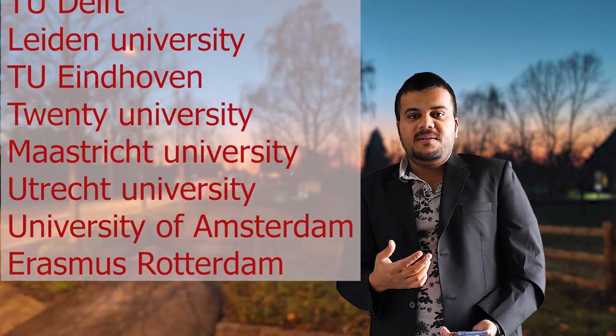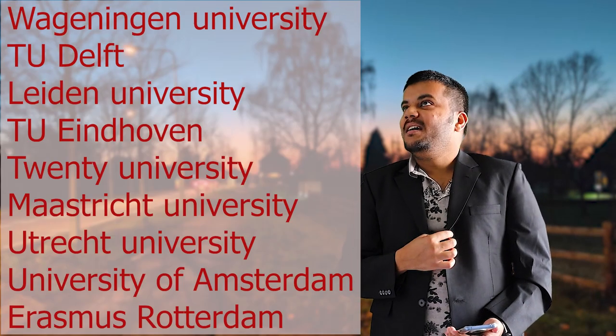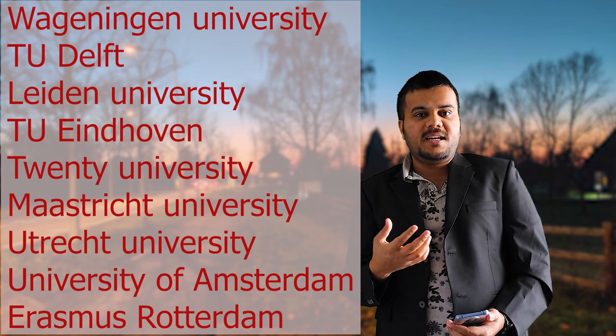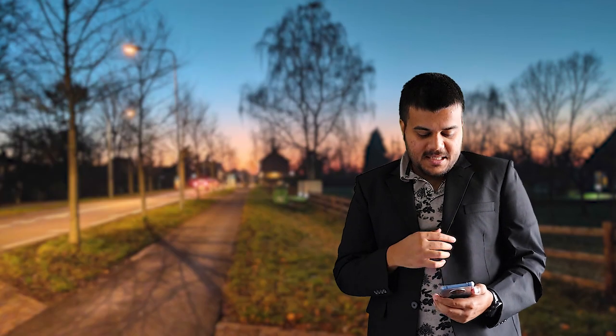You can find rankings like QS Rankings and Times Higher Education Rankings — there are around five to ten Dutch universities in the top 200. These include TU Delft, TU Eindhoven, Leiden University, and Wageningen University of Applied Sciences, which is very famous for agriculture. I was recently in contact with someone who got a full scholarship at Wageningen University for agriculture. Erasmus Rotterdam is also a very good university, especially for MBA courses.